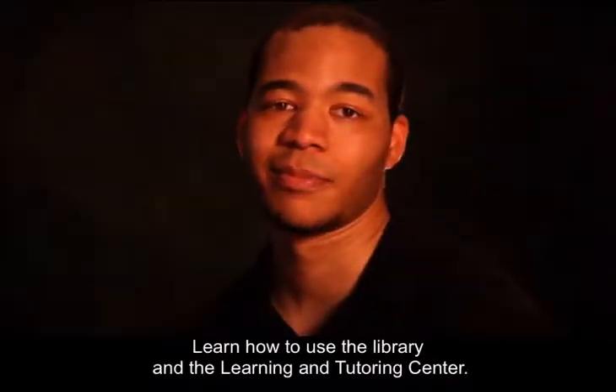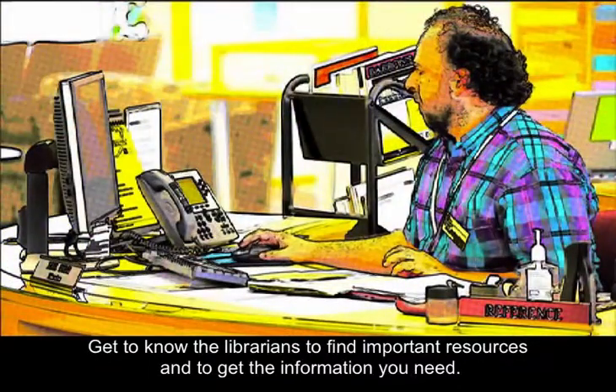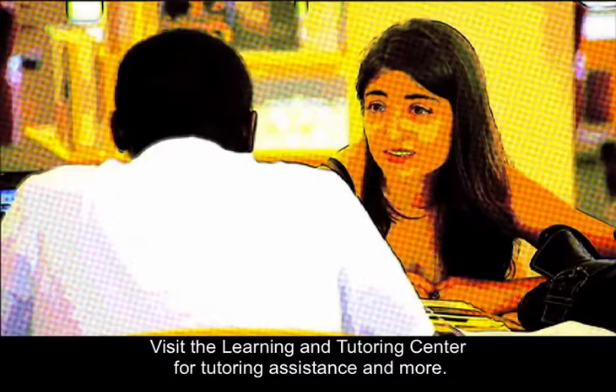Learn how to use the library and the learning and tutoring center. Get to know the librarians to find important resources and get the information you need. Visit the learning and tutoring center for tutoring assistance and more.